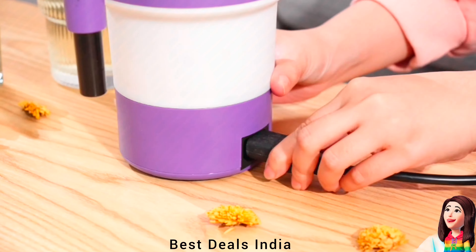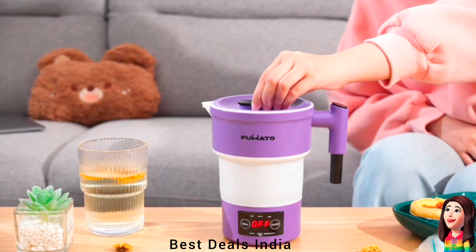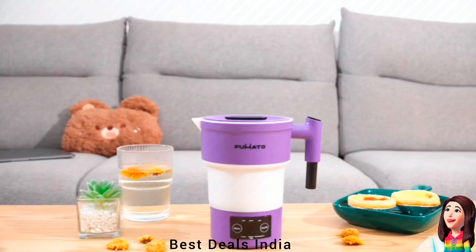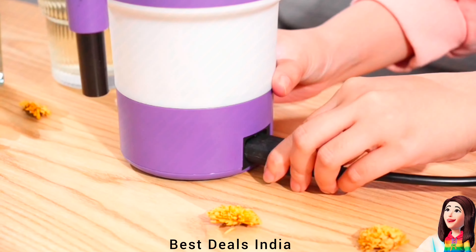11. Foldable Kettle. It can also be used for various purposes, such as cooking, heating milk, and even boiling eggs. Product link is given in the eleventh link.